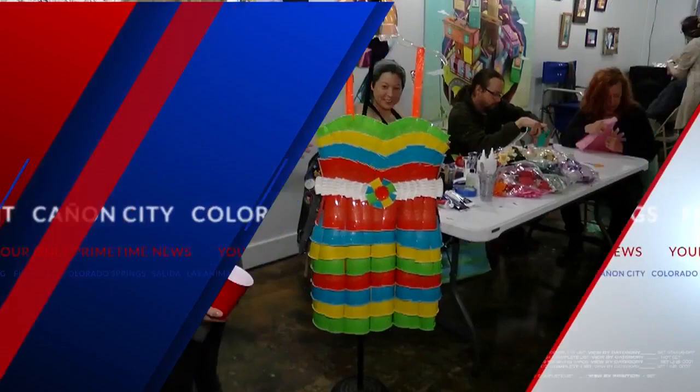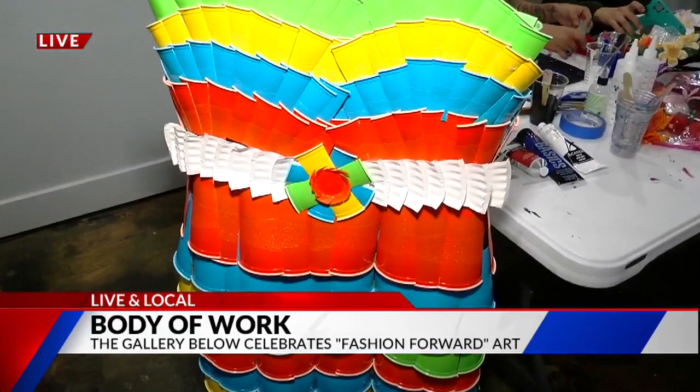Got a red solo cup — we're going to show you what's up. Check it out. This dress right here is made completely of solo cups. They're not red, but man, are they stylish. And a paper plate. It is Earth Month, and what better time to recycle than right now, live and local at the Gallery Below, here with John Bataille.